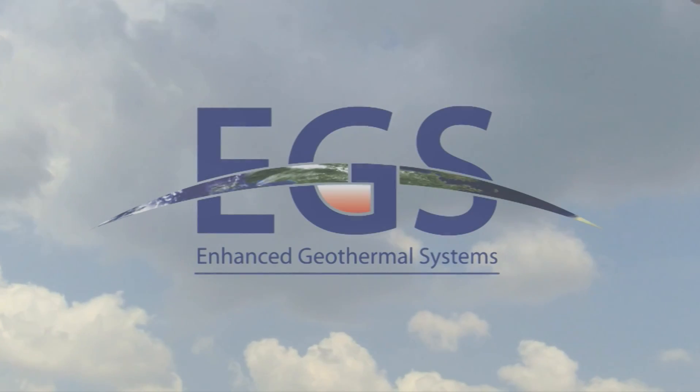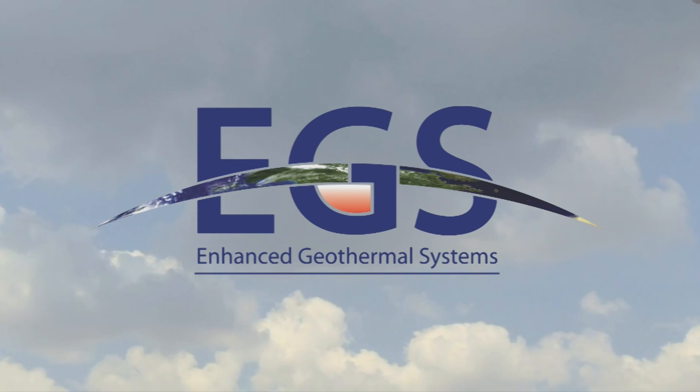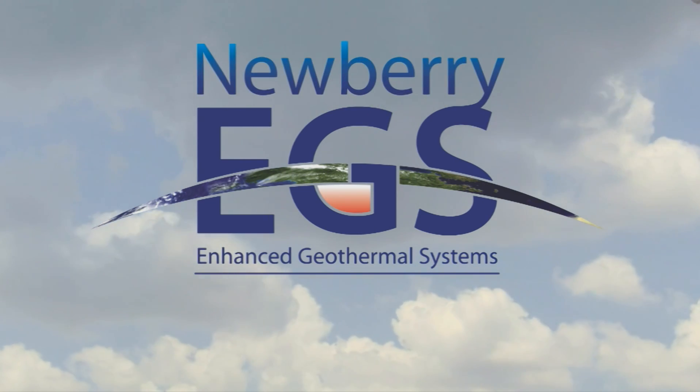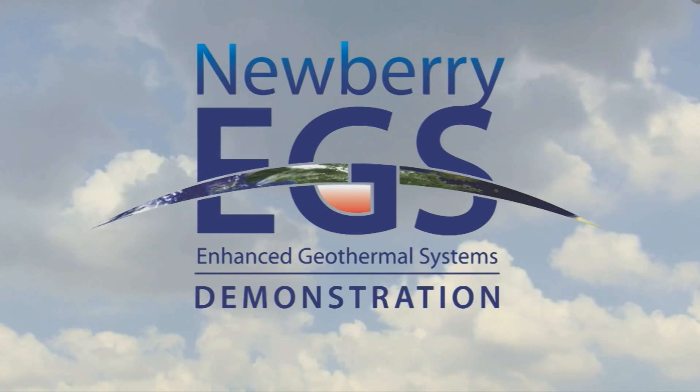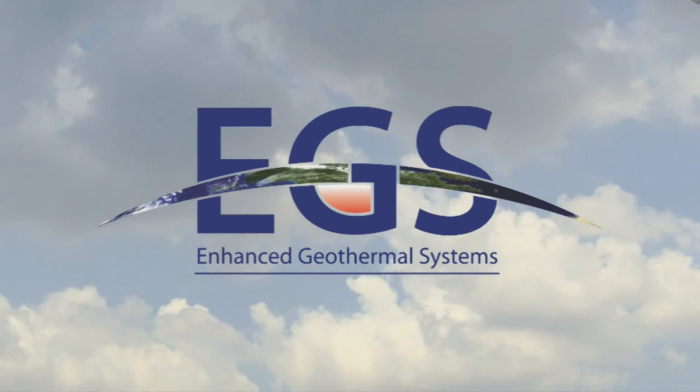Hi, I'm Ed Begley Jr., and I'd like to tell you about an exciting new renewable energy technology. AltaRock Energy is conducting the Newbury Volcano Enhanced Geothermal Systems Demonstration in the Deschutes National Forest in Central Oregon.